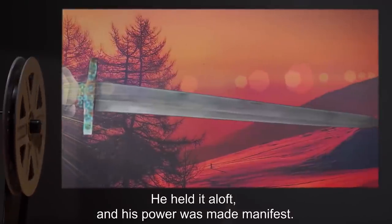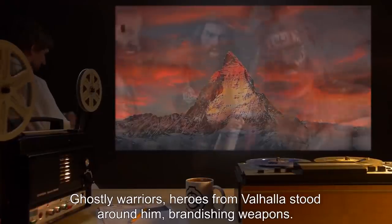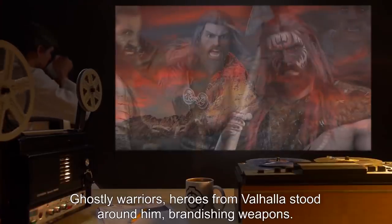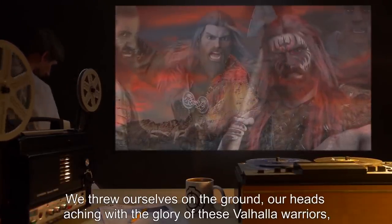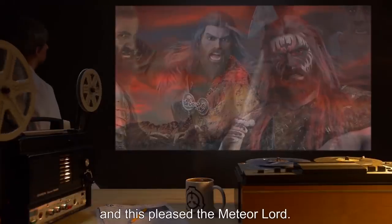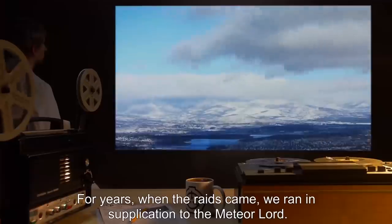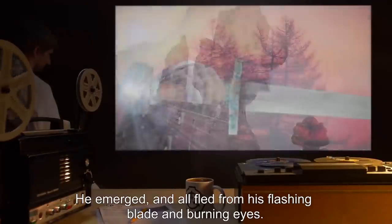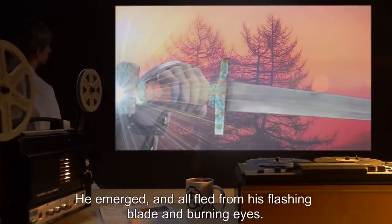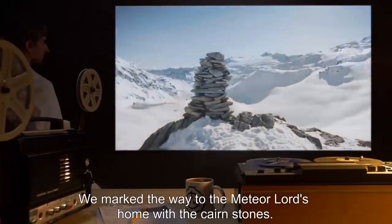'He held it aloft, and his power was made manifest. Ghostly warriors, heroes from Valhalla, stood around him, brandishing weapons. We threw ourselves to the ground, our heads aching with the glory of these Valhalla warriors, and this pleased the Meteor Lord. For years, when the raids came, we ran in supplication to the Meteor Lord. He emerged, and all fled from his flashing blade and burning eyes. We marked the way to the Meteor Lord's home with the Cairn Stones.'